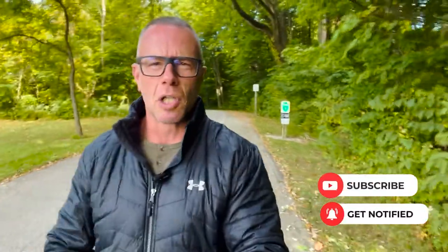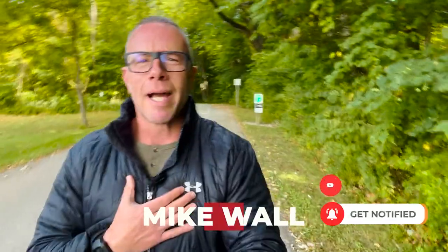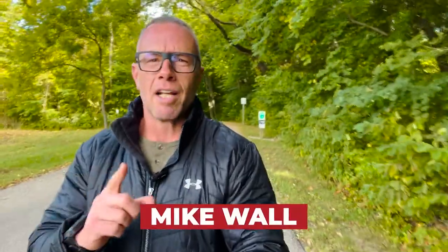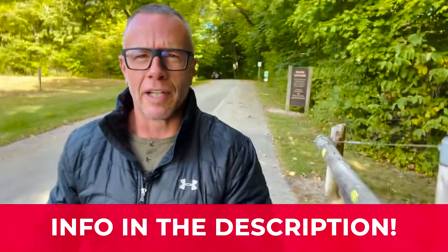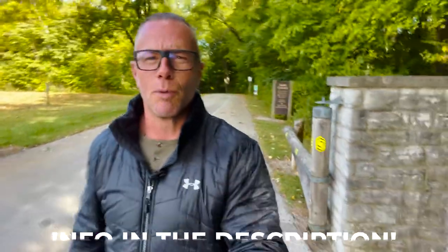If this is your first time to the channel and you want to know everything about living in Englewood, Clayton, or any of the surrounding suburbs, make sure to hit that subscribe button and tap the bell for notifications. My name is Mike Wall. My team and I get calls and emails from people just like you every single day looking to make the move into Englewood-Clayton. Whether you're looking to make a move in the next nine days or 90, give us a call, shoot us a text, send us an email, or schedule a Zoom call in the link below.